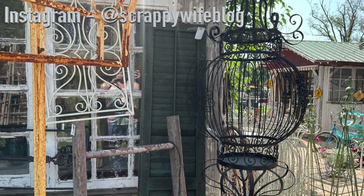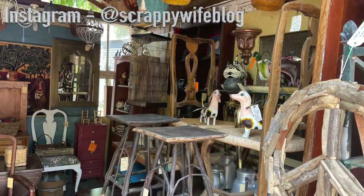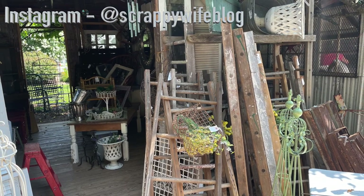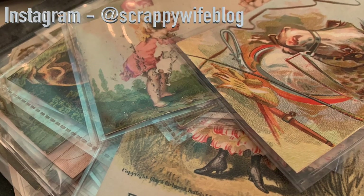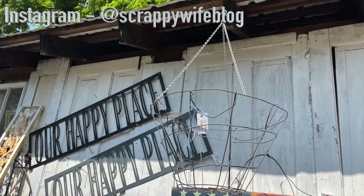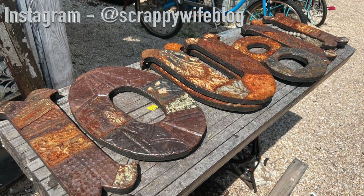Thank you so much for joining me today as I shared some of my favorite thrifting tips. I would love to hear below what you like to look for when you are vintage shopping. If you liked this video, please give it a thumbs up and consider hitting that subscribe button as well as the bell notification button. A huge shout out to my scrappy YouTube members — your support allows me to continue this channel. I hope you have a fabulous day and as always, keep it creative.